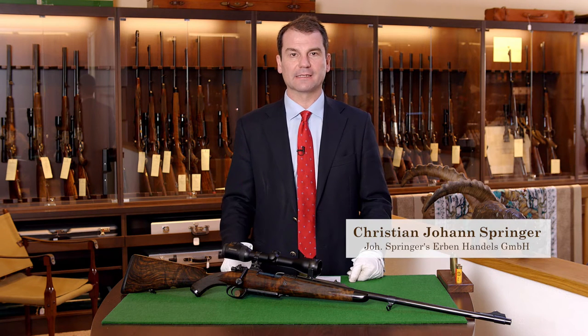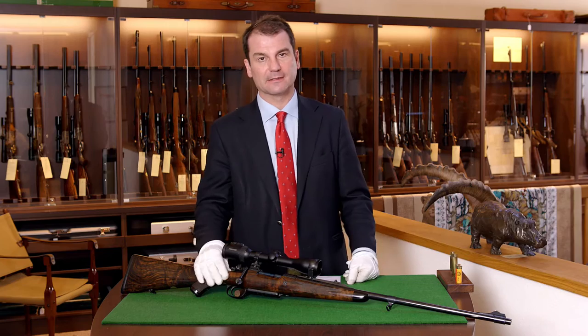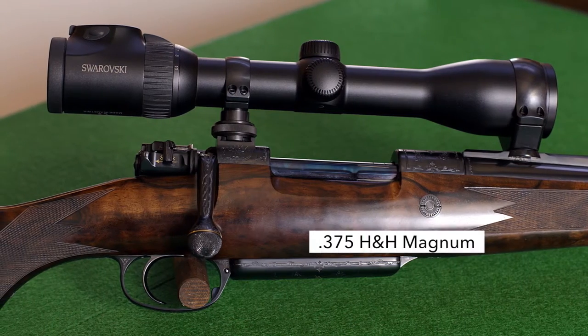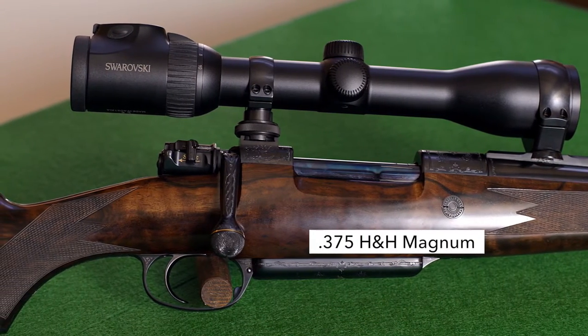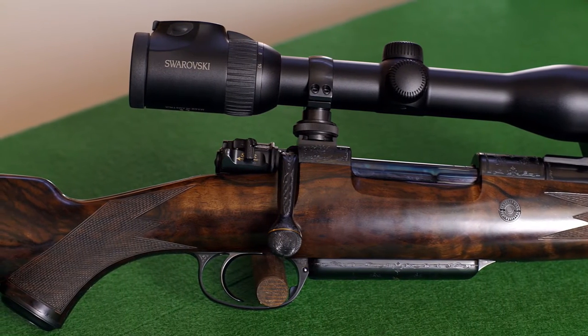A bolt-action rifle produced by Johann Springer's Erben, System K98. The caliber is 375 Holland & Holland Magnum, the classical Africa cartridge.